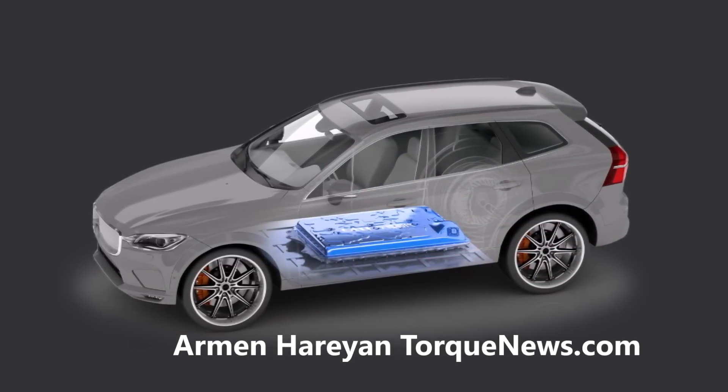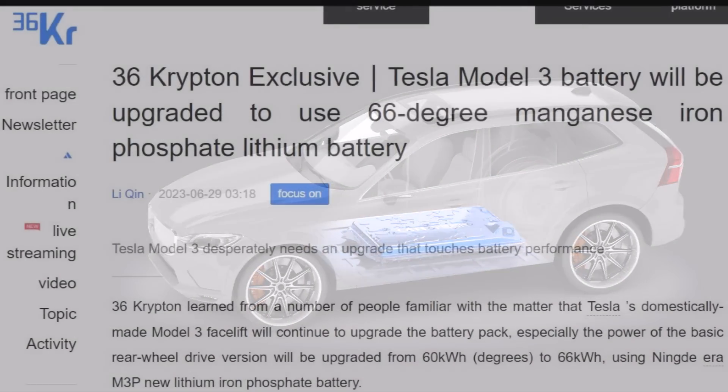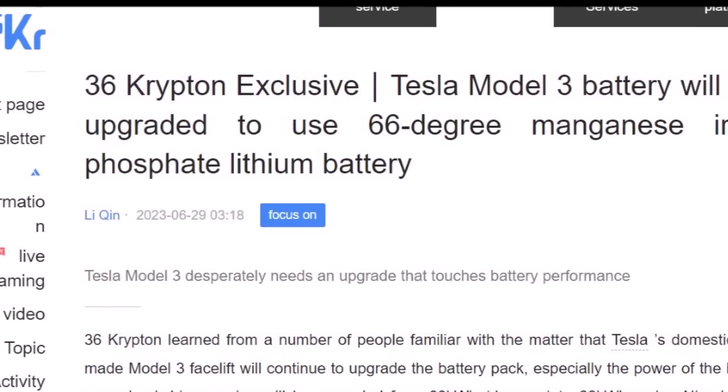Welcome back everyone. It's an LFP battery. This is Armin Harayan from TorqueNews.com. If you are here for the first time, please take a moment and subscribe to our channel because I'm going to bring you a very interesting couple of news stories these next few days.